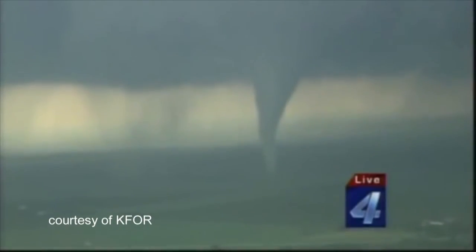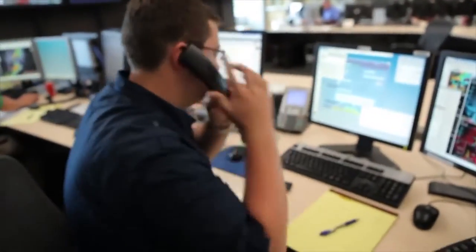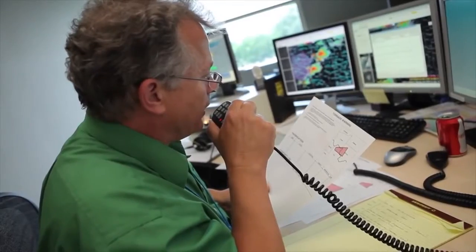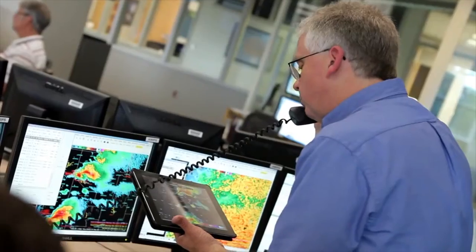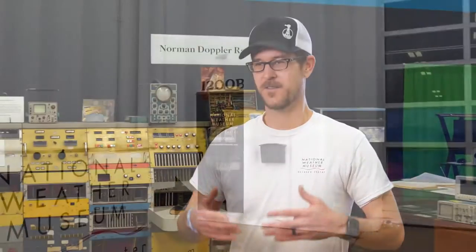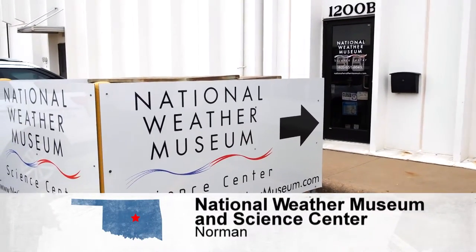This is extremely dangerous. When storms roll through, scientists at the National Weather Service and Severe Storms Laboratory in Norman are ready, forecasting and researching on the ground and in the sky. Norman is pretty much the weather capital of the world, which makes it the perfect place to open the National Weather Museum and Science Center.